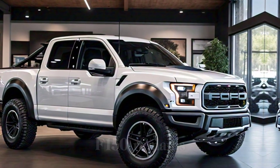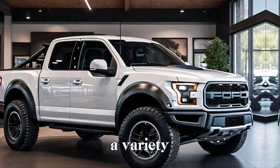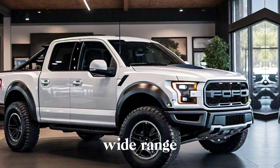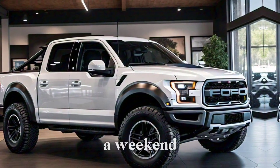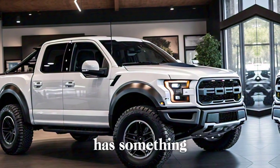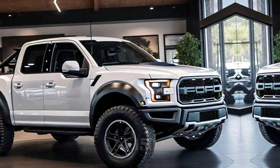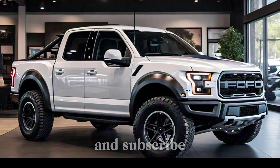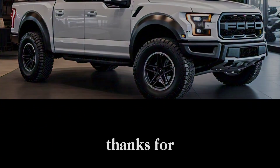The 2024 Ford F-150 remains a king among trucks. It offers a variety of engines, impressive towing and hauling capabilities, and a wide range of trims to suit any need. Whether you're a daily driver, a weekend warrior, or a serious work truck user, the F-150 has something for you. Let us know what you think in the comments below, and be sure to like and subscribe for more truck breakdowns from Wheel Info Master. Thanks for joining us.